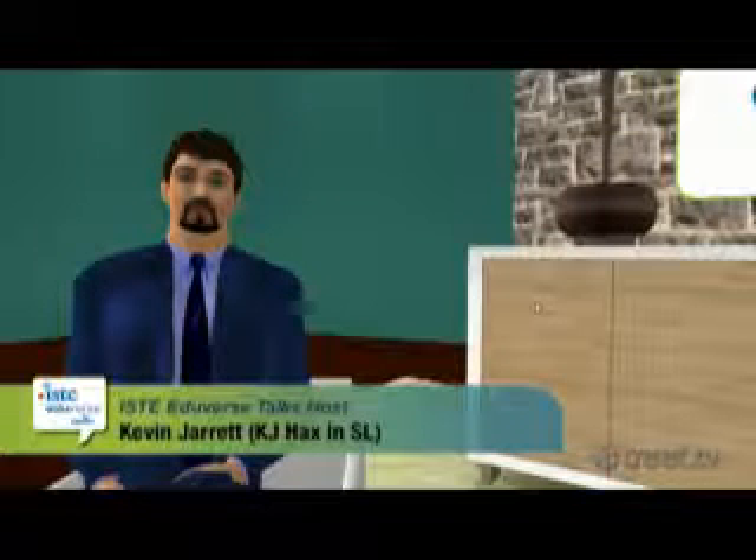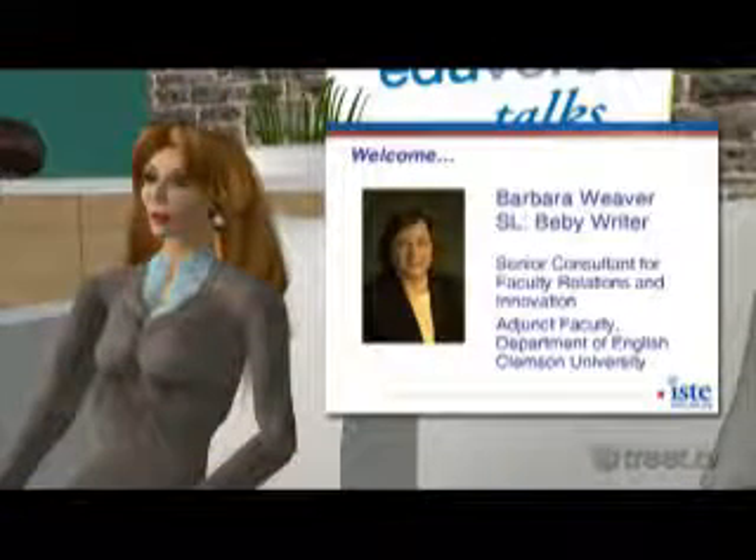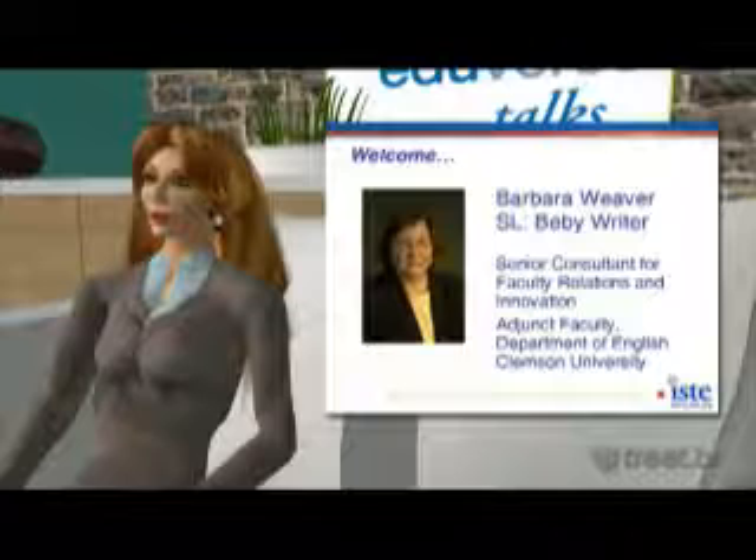Our next guest is Barbara Weaver, known here in SL as Bebi Reiter, whose official title at Clemson is Senior Consultant for Faculty Relations and Innovation.